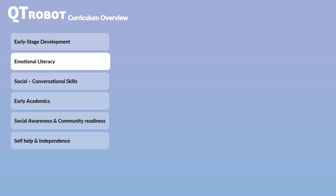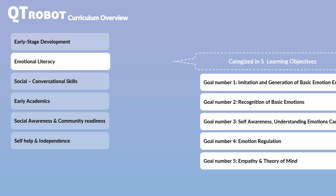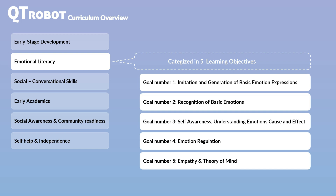CutieRobot's Emotional Literacy Curriculum focuses on core areas where children with autism often struggle, such as emotional recognition, understanding and interpretation, and emotional regulation. The curriculum is divided into five specific modules, each addressing a different aspect of emotional development. The initial learning goals are simpler and can be utilized for both advanced students with a good level of language comprehension and for those with limited language abilities.